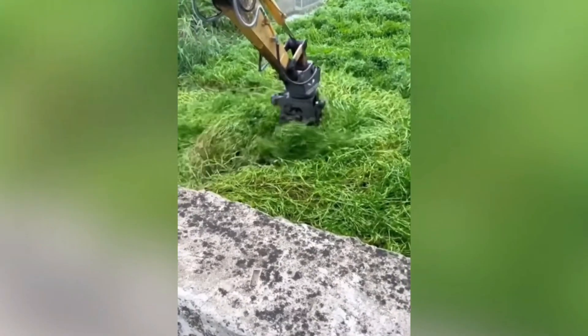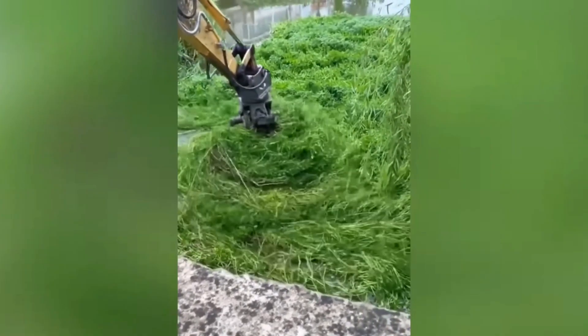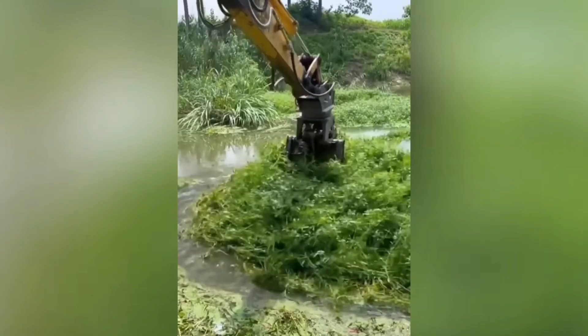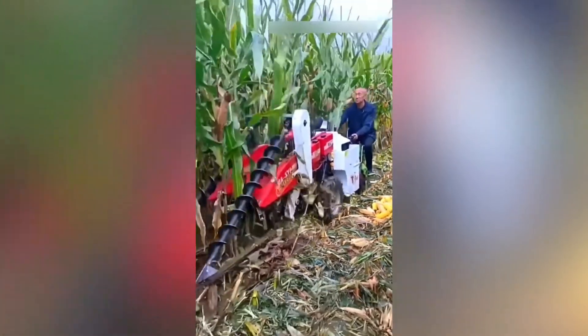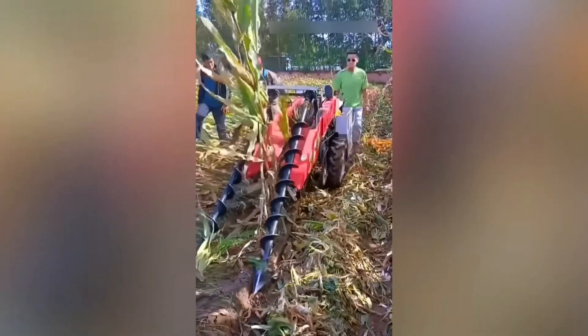When the excavator handles water plants better than I can handle noodles. The machine with two counter-rotating augers in front helps this farmer harvest corn gently and quickly.